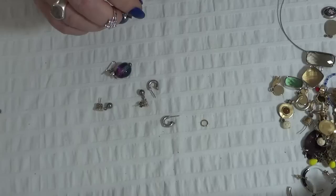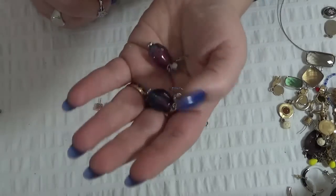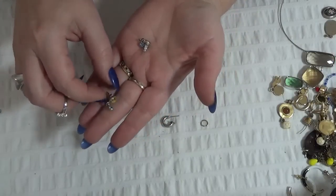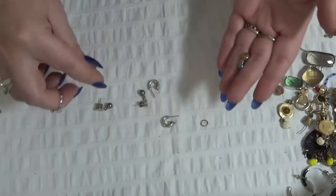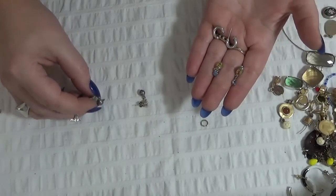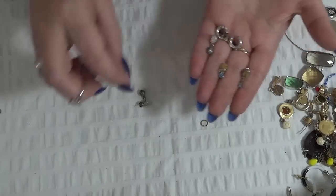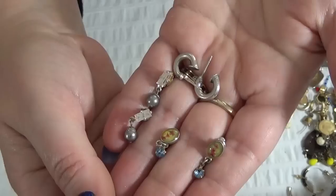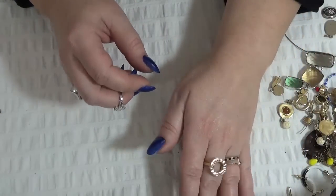Yeah, these two. And another pair — very little ones. And some hoops. And I believe these are also sterling silver, these two, and a pearl. Okay, I think that's it — let's see.